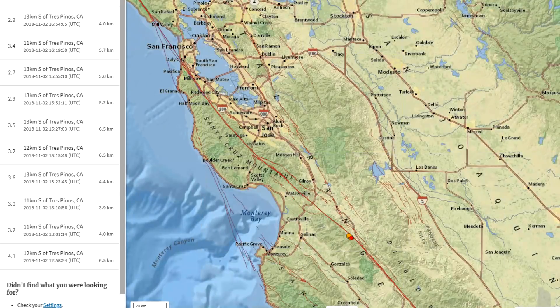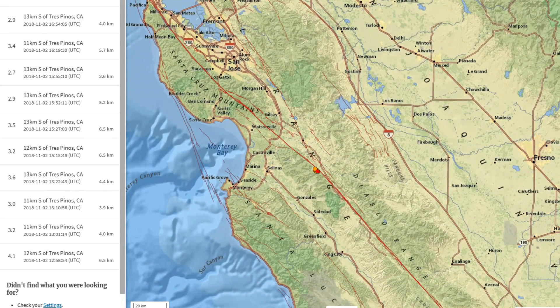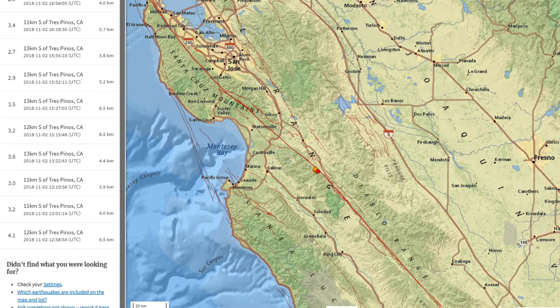These are kind of small circles, but it should give you the view I'm trying to point out here. This is just one day, magnitude 2.5 and above — just 11 earthquakes showing up here with the 4.1 being the largest. Many threes in there and a couple twos as well. This is occurring right there at the San Andreas fault zone, the creeping section so to speak.